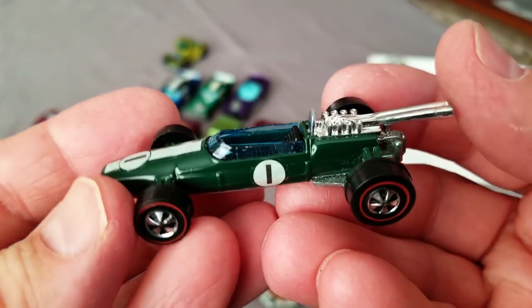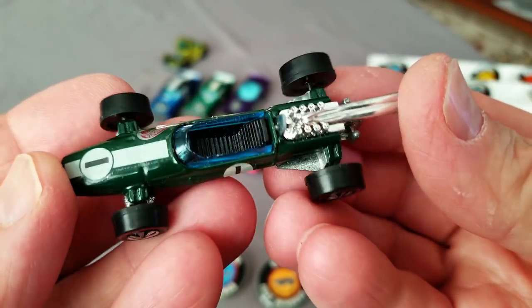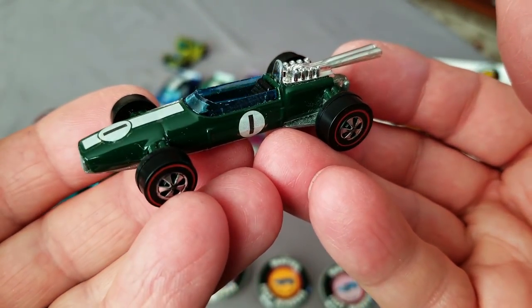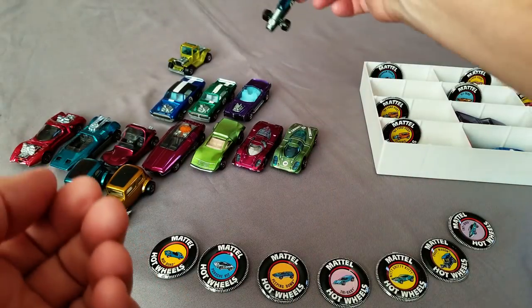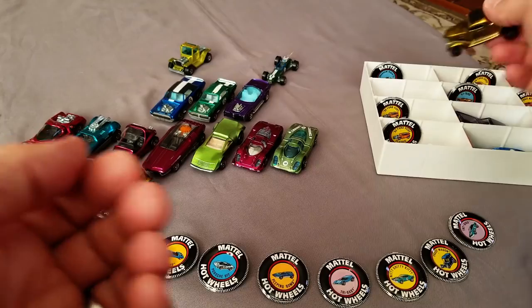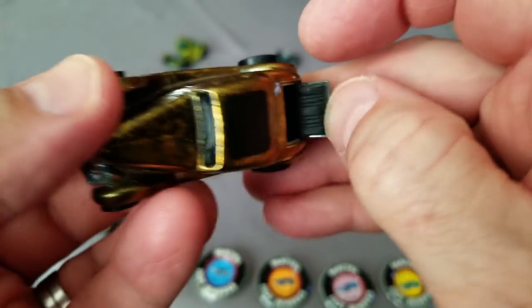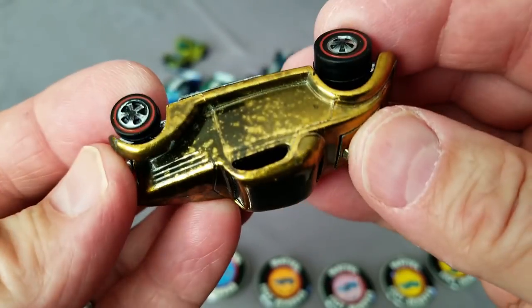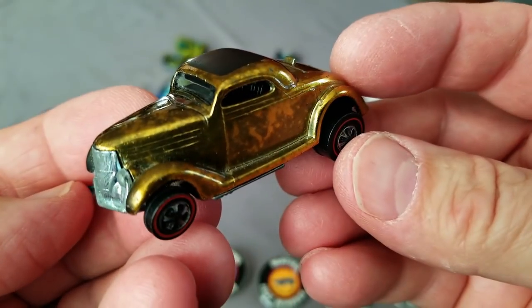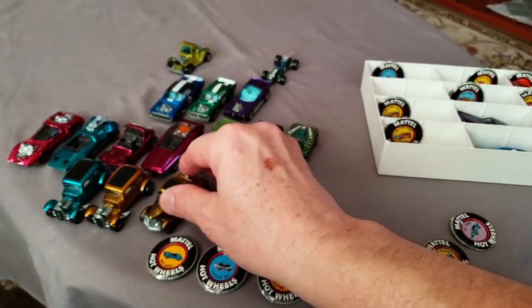Here's one - green enamel Brabham Repco! Are you kidding me? I didn't even have this one. I love this absolutely - love the green enamel Brabham Repco. That's a beautiful Indy car right there. Next, a 36 Ford Coupe in gold with tons of toning - dark interior, four wheels, gold with lots of toning on that one.